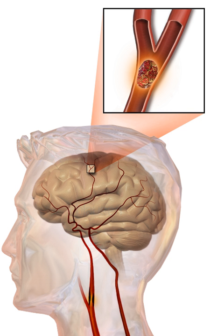Hemorrhagic strokes are classified based on their underlying pathology. Some causes include hypertensive hemorrhage, ruptured aneurysm, ruptured AV fistula, transformation of prior ischemic infarction, and drug-induced bleeding. They result in tissue injury by causing compression of tissue from an expanding hematoma. The pressure may lead to a loss of blood supply to affected tissue with resulting infarction, and the blood released appears to have direct toxic effects on brain tissue and vasculature. Inflammation contributes to the secondary brain injury after hemorrhage.